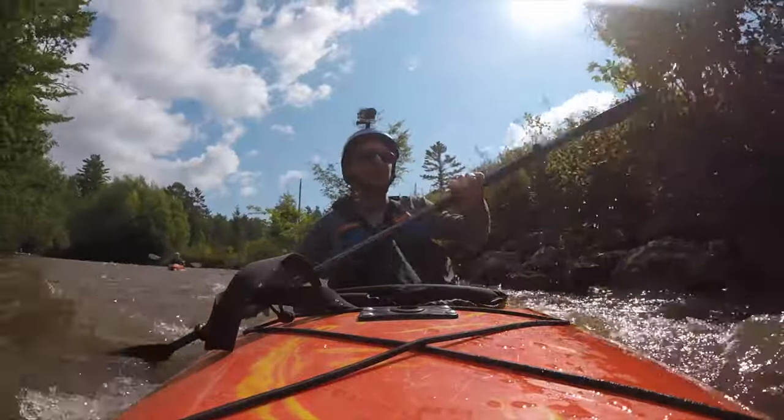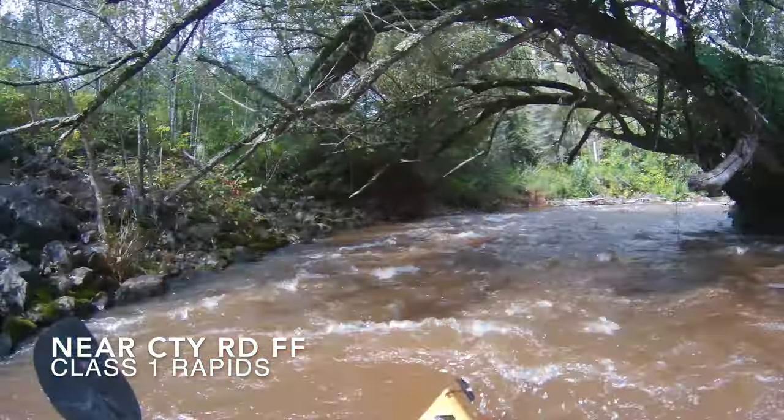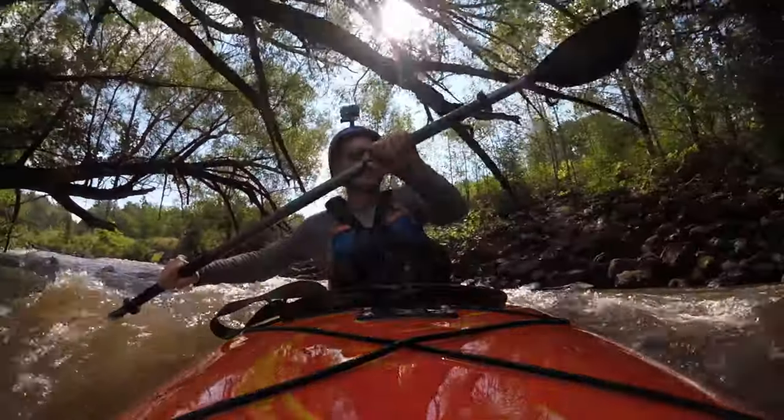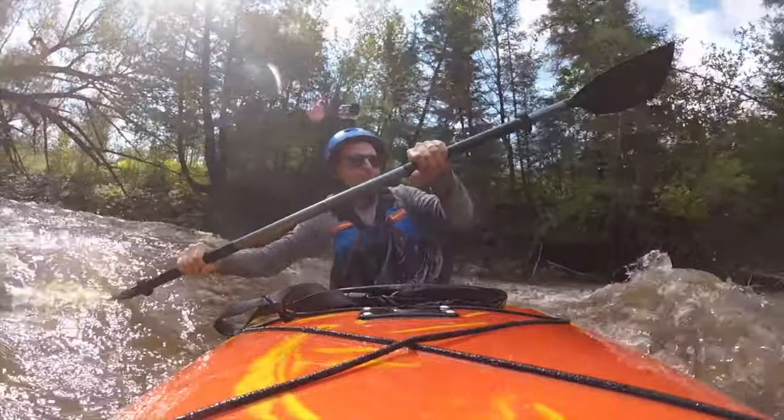This stretch gets interesting right away. Basically, you strap in around the first bend and you start hitting some fast moving water. It does slow down a little bit before the first set of ledges, which is probably ideal for most people.